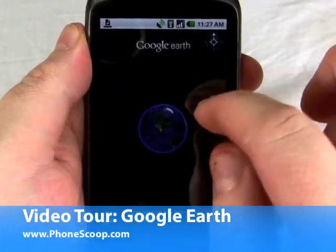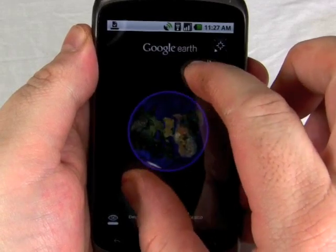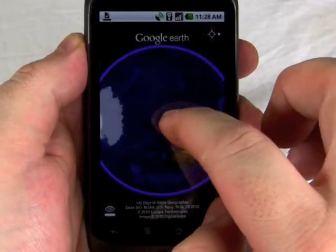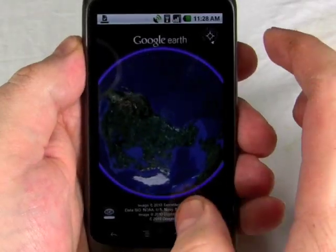Hi, this is Philip Byrne with Phonescoop.com, and today I'm looking at Google Earth, which was just released for the Google Android platform, mainly for the Google Nexus One, though if you've hacked your phone to use Android 2.1, you can probably have access to this app as well.